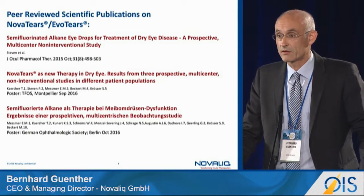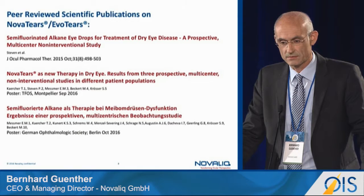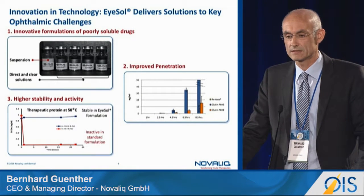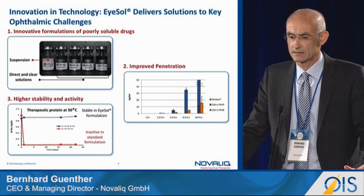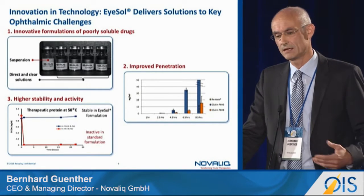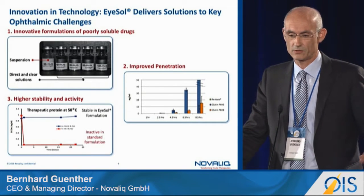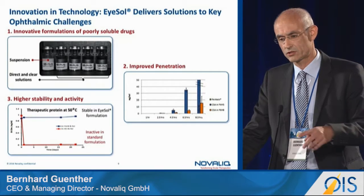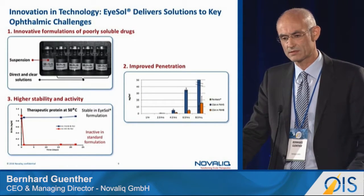We would be happy to share the very convincing scientific data recently published at major dry eye meetings this year. Regarding further advantages of the ISOL technology: we can formulate highly relevant ophthalmic drugs such as latanoprost, cyclosporine A, and tacrolimus — all considered really hard to formulate due to poor solubility. We can produce crystal-clear, preservative-free, water-free, high-spreading solutions in multi-dose bottles, or go for suspensions. The technology also shows superior penetration into corneal tissue — an order of magnitude higher than a marketed comparator product — and high stability.